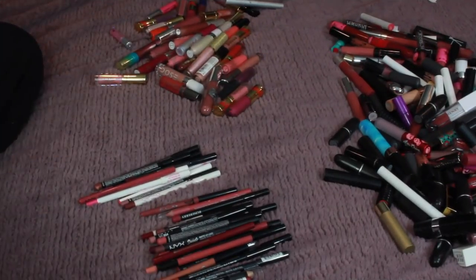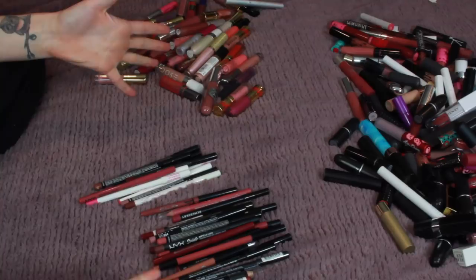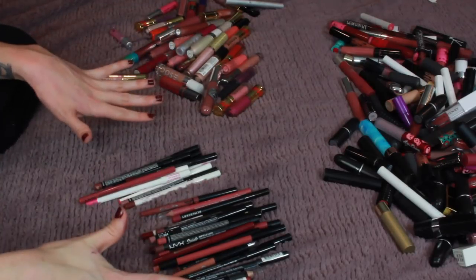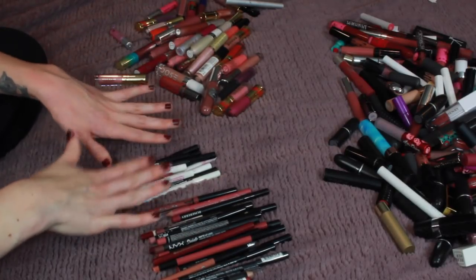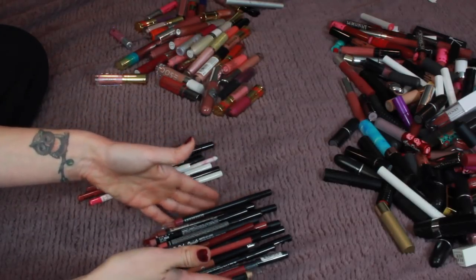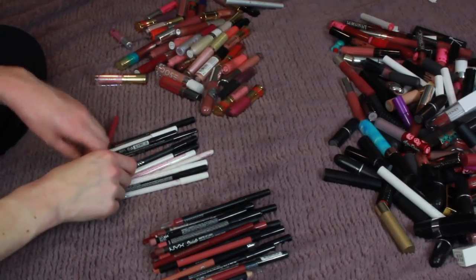We're going to start with my lip pencils because this is a part of my collection that I don't get much use out of and I really need to get rid of quite a few of these. I am re-filming this because I already filmed this section, so I kind of know the ones I for sure want to get rid of. I have these 12 pencils over here that I'm getting rid of.